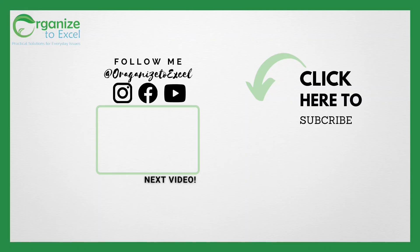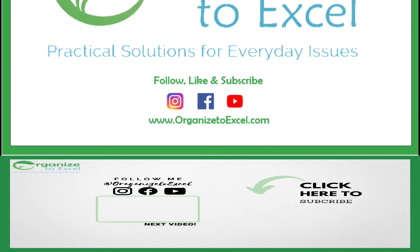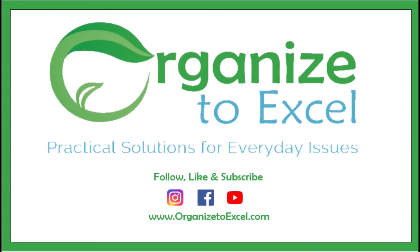Happy organizing! Welcome back to my channel. Thank you for subscribing. If you're new here, remember to click subscribe to get more weekly updates on practical tips to organize your life. Organize to Excel — practical solutions for everyday issues. Like our Facebook page, follow us on Instagram, and visit our website, organisetoexcel.com.